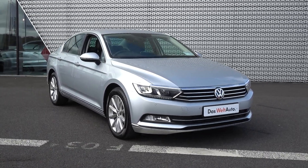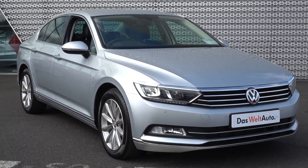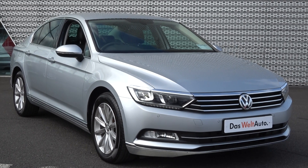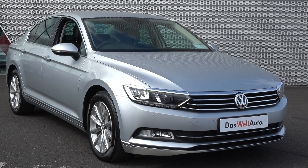Moving forward, you'll note this vehicle is part of the award-winning DasWeltAuto program, therefore offering you exceptional value in terms of additional benefits — 100% peace of mind with our minimum 12 months unlimited mileage comprehensive warranty, together with 12 months European roadside assistance.